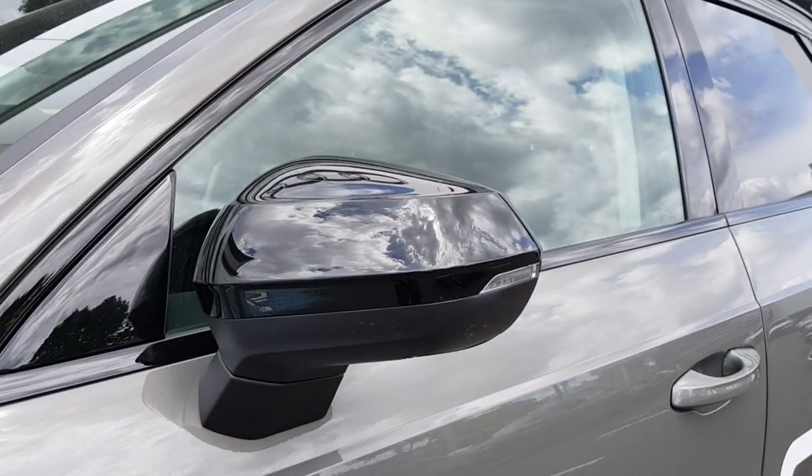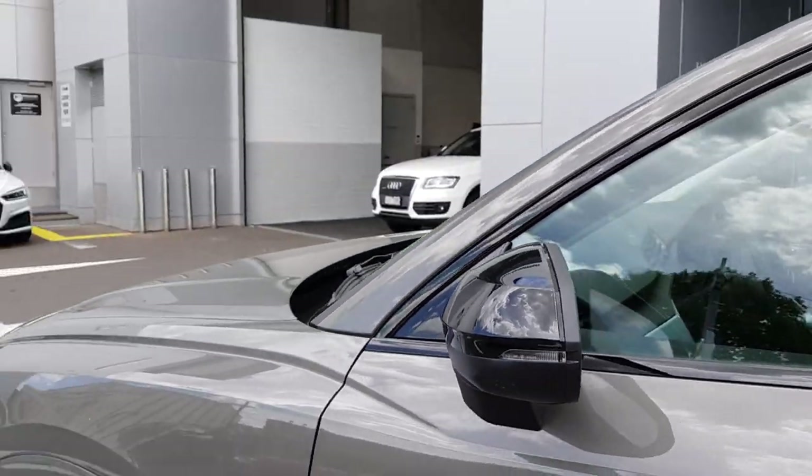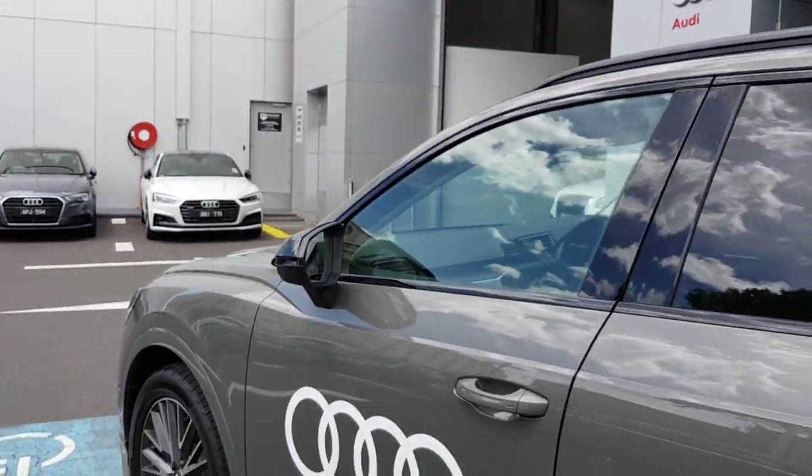It's got LEDs integrated into the side view mirrors, which are also blacked out. I'll show you the side profile of the car as well.